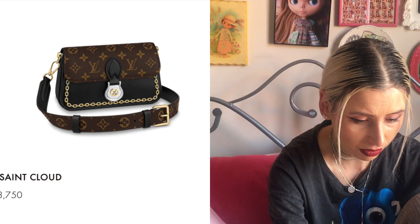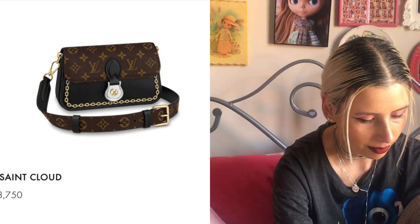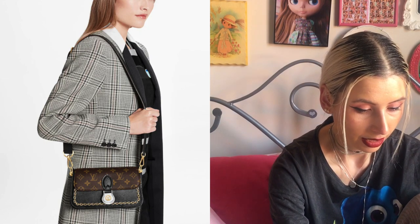There's this other bag called the Neo Saint Cloud, and this looks really nice. It has a thicker guitar-style strap which is detachable, and it looks very sophisticated with two-tone hardware. It's $3,750, so more up there, but out of the two I'd definitely get the Neo Saint Cloud. It's a bit bigger and really nice — actually tempting.